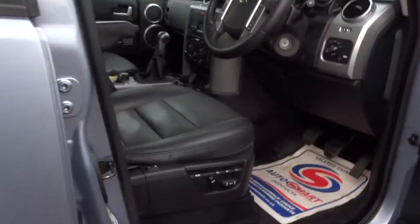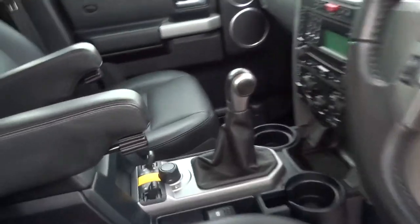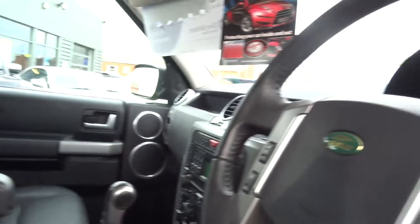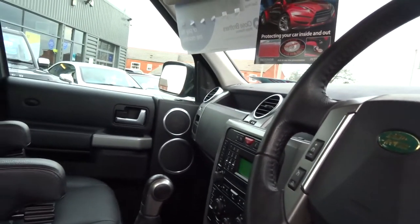We've got front parking sensors as well. Moving onto the interior, the front seats are three-way electric memory seats, heated. It's got a six-speed manual transmission, electric handbrake, cruise control, automatic headlights, and auto wipers.